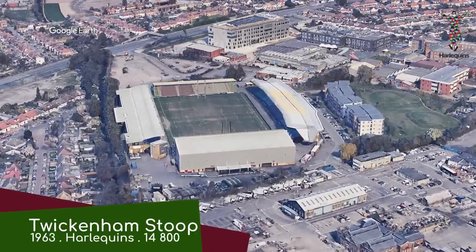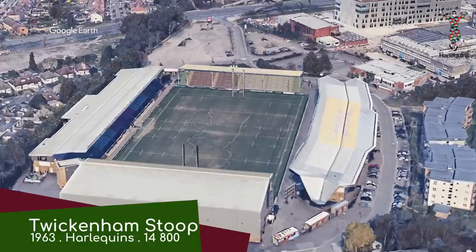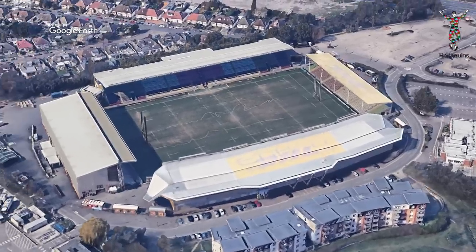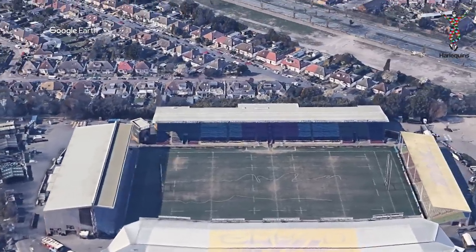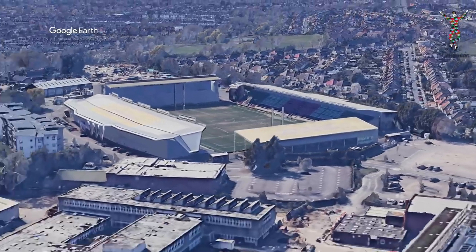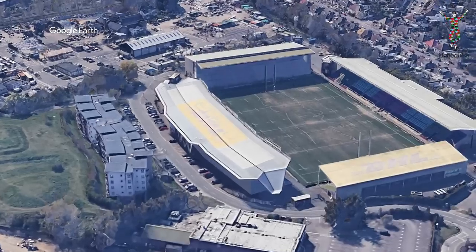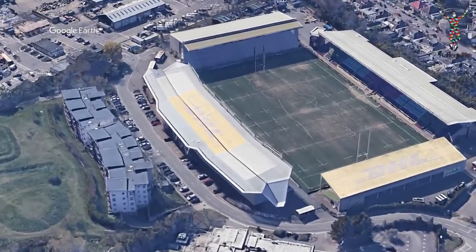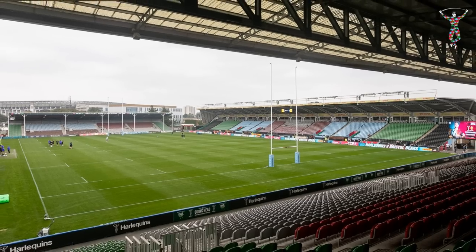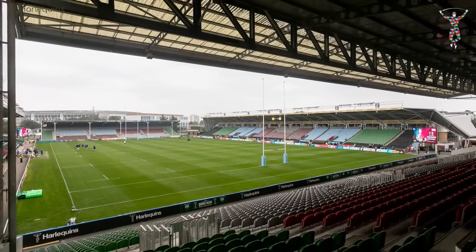Twickenham Stoop, or Little Brentford Twickenham as I like to call it. It's the home of Harlequins, unsurprisingly a rugby union club. Despite sharing the name, the two stadiums couldn't be more different — they don't have any design language in common. This is more in line with a typical club rugby stadium, except for perhaps the east stand, which appears to be inspired by a spoiler from one of those tuner cars. And the seats are quite colourful, so it's basically the Fast and Furious of stadiums.